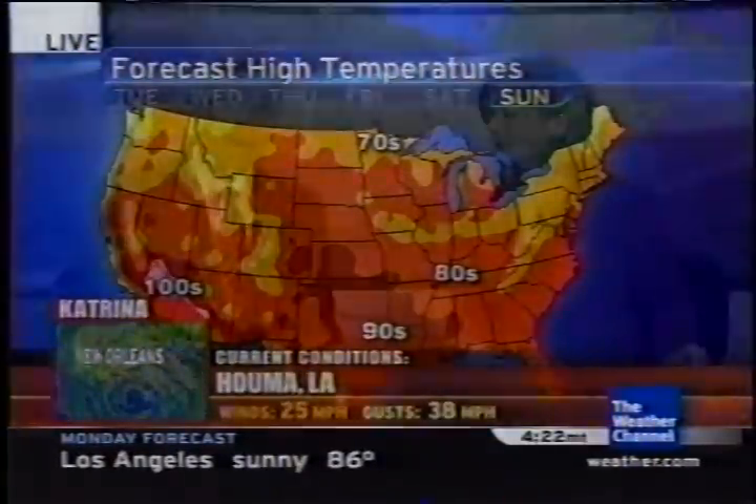Sunday looks like 60s in Seattle and Portland. The eye of Katrina is making landfall right now, just east of Grand Isle, Louisiana. We've got the very latest on the storm's position and the impact, so keep it right here — we'll be right back.